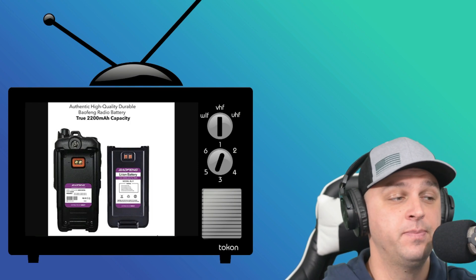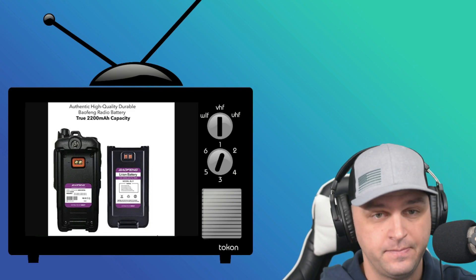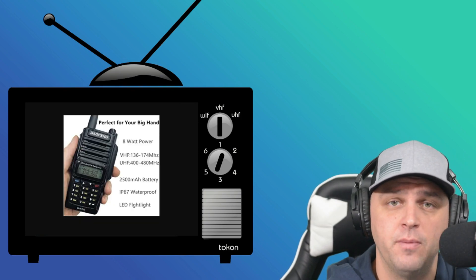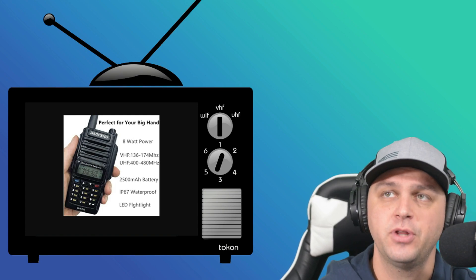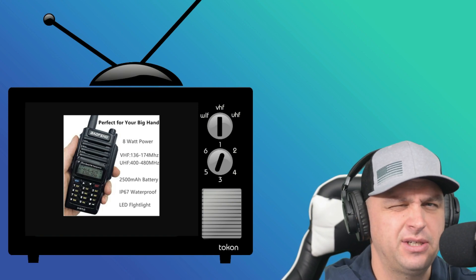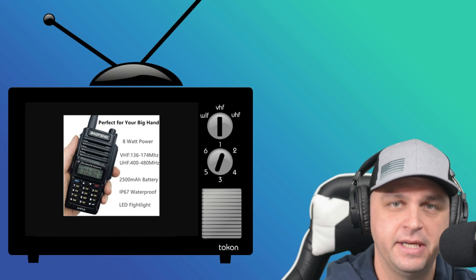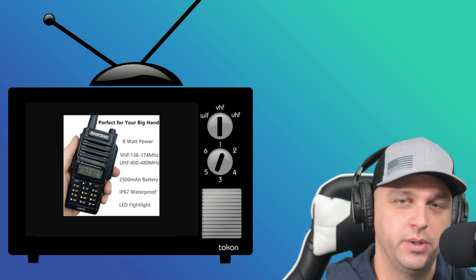The Merkit BL9 battery is the one I have here, and it's advertised as 2,200 mAh true capacity. We'll take that into consideration and test it in just a moment. There's also this radio from Rattel Communications showing a 2,500 mAh rating. The question becomes: what are you actually getting for your money? Are you paying extra for the bigger numbers? That's probably where they're trying to deceive us into believing whatever we read.